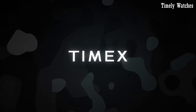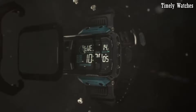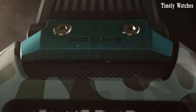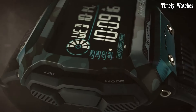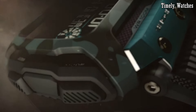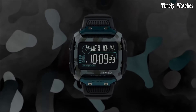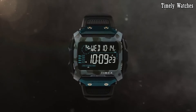Its digital display offers a range of essential functions, including a chronograph, countdown timer, and hydration alerts. With water resistance, it's suitable for water sports and outdoor activities. The Timex Command Shock combines functionality with a bold design, making it an ideal choice for those seeking a reliable and stylish companion for their active lifestyle.